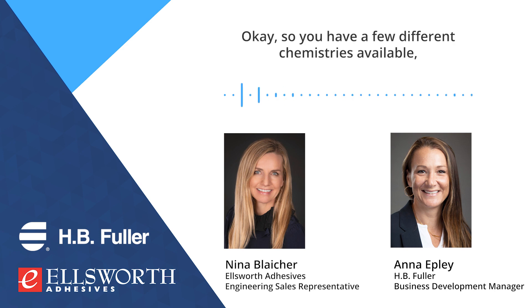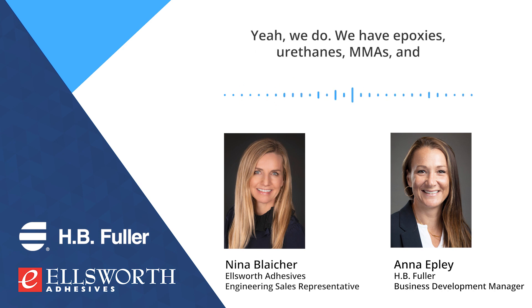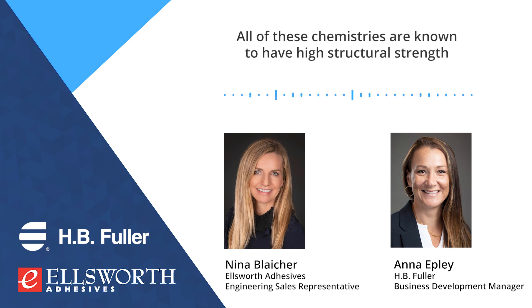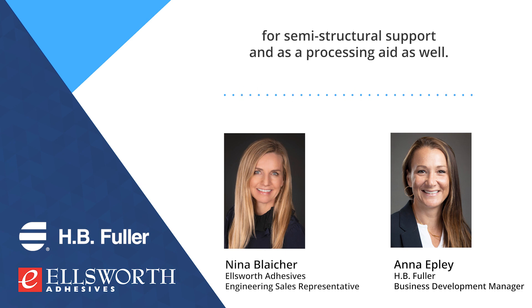So, you have a few different chemistries available. Can you explain what they are? We have epoxies, urethanes, MMAs, and reactive hot melts for the bonding space. All of these chemistries are known to have high structural strength and excellent durability. And we have hot melts that can be used for semi-structural support and as a processing aid, as well.